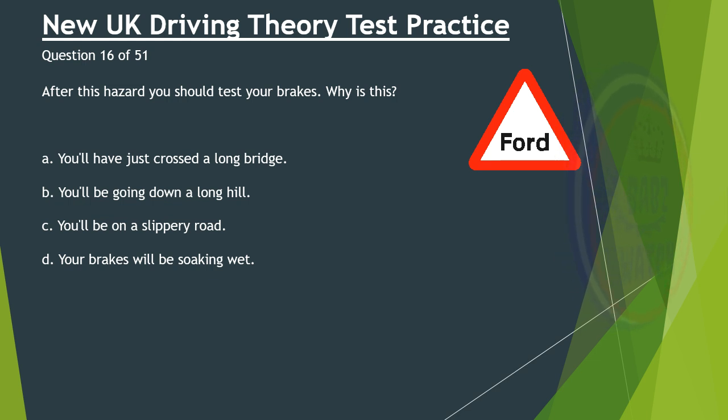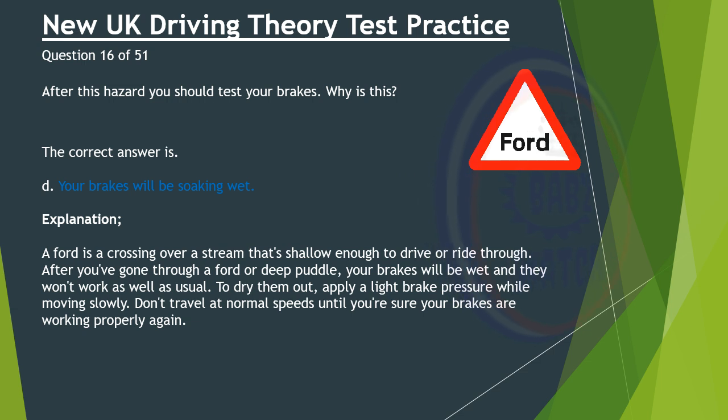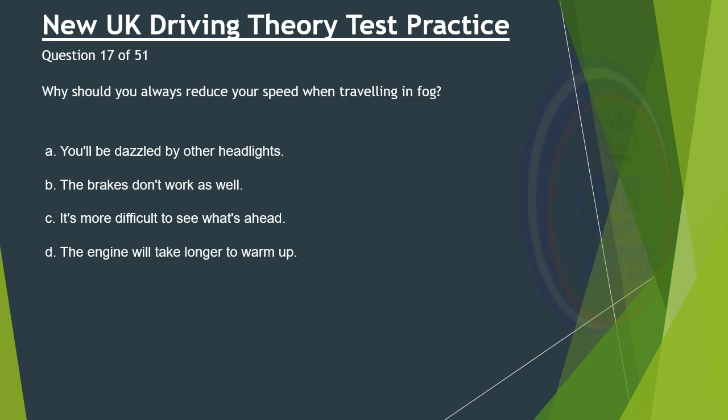Question 16 of 51. After this hazard you should test your brakes. Why is this? A. You'll have just crossed a long bridge. B. You'll be going down a long hill. C. You'll be on a slippery road. D. Your brakes will be soaking wet. The correct answer is D: Your brakes will be soaking wet. A ford is a crossing over a stream that's shallow enough to drive or ride through. After you've gone through a ford or deep puddle, your brakes will be wet and they won't work as well as usual. To dry them out, apply a light brake pressure while moving slowly. Don't travel at normal speeds until you're sure your brakes are working properly again.